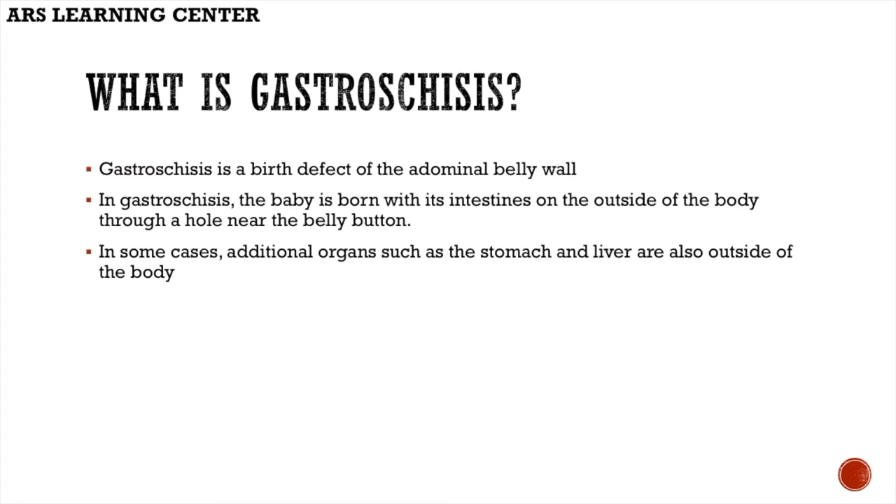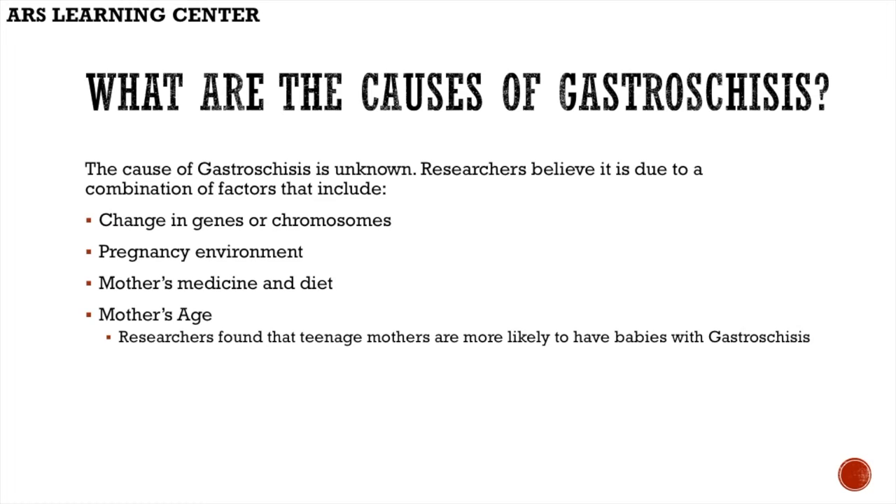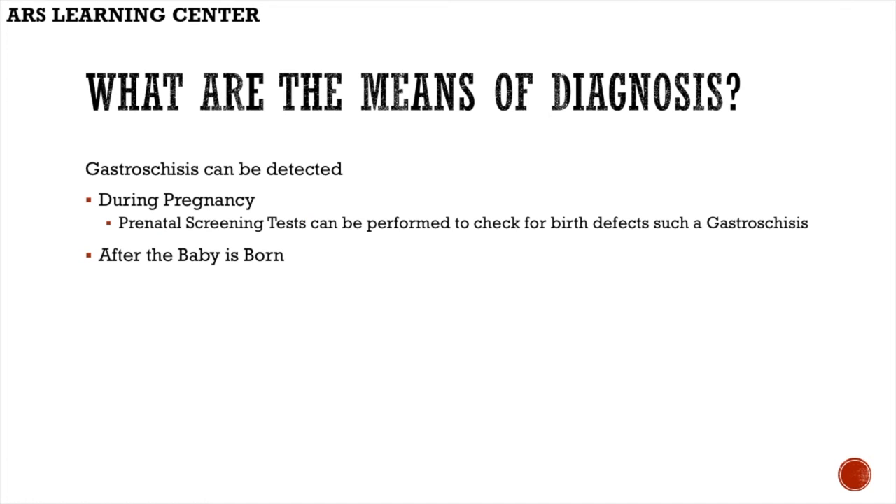What are the causes of gastroschisis? The cause of gastroschisis is unknown. Researchers believe it is due to a combination of factors that include changes in genes or chromosomes, pregnancy environment, the mother's medicine and diet, and the mother's age. Researchers found that teenage mothers are more likely to have babies with gastroschisis.